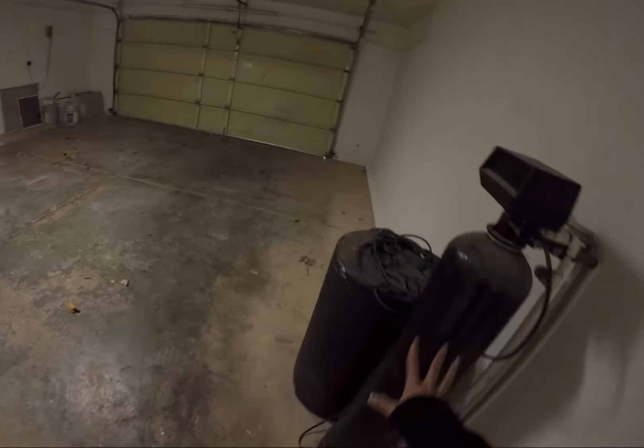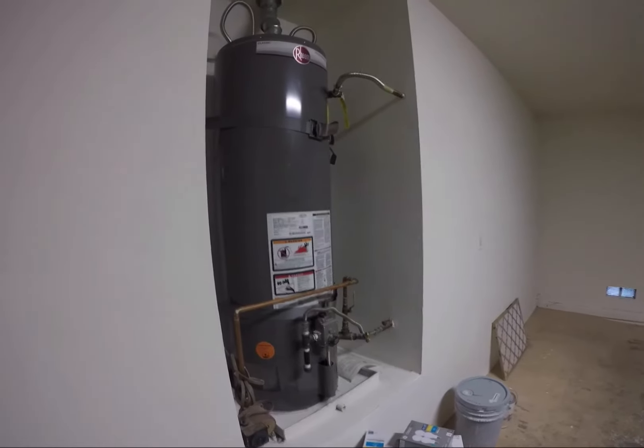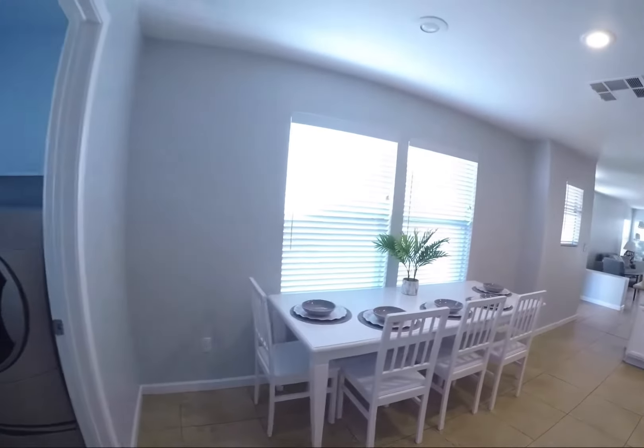Want to remove this water system? Don't. Don't.